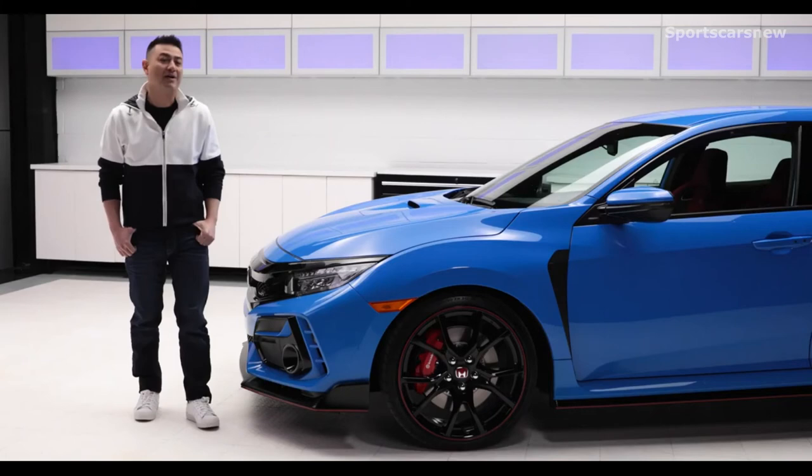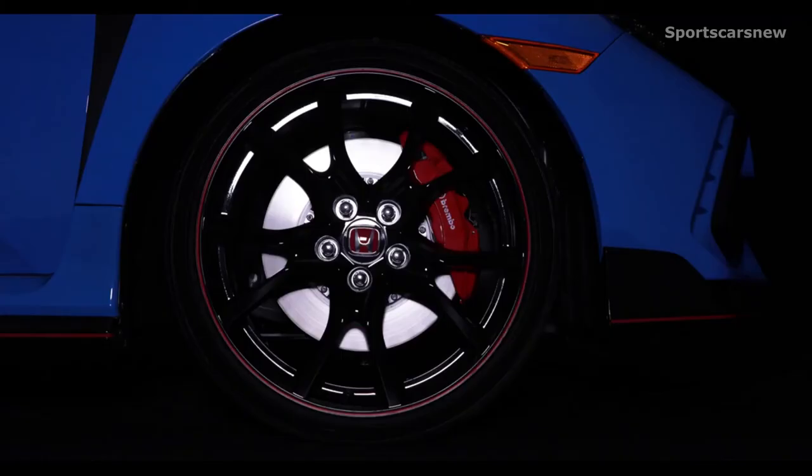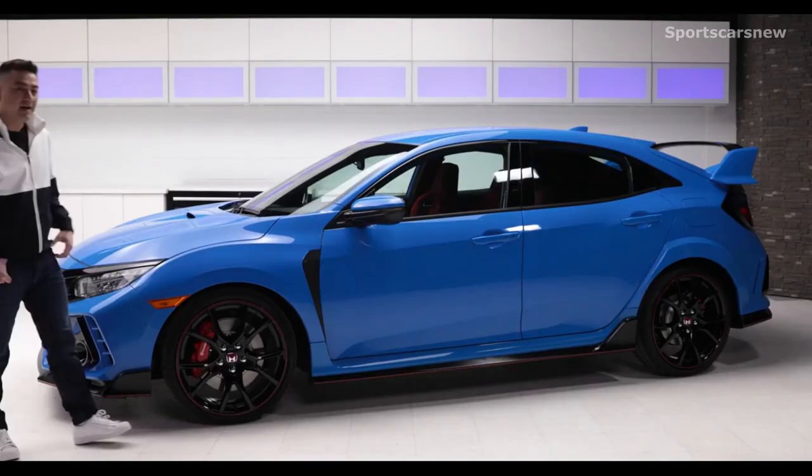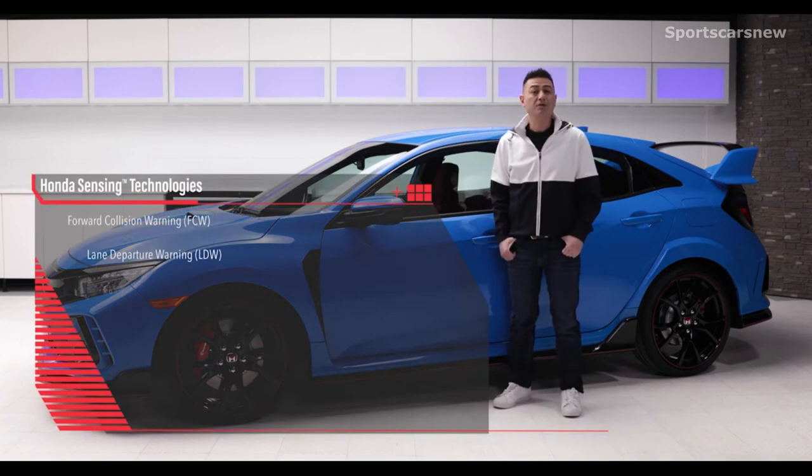The Type R now comes with Honda's newly developed two-piece brake rotors, which when coupled with the updated four-piston Brembo calipers and brake pads are designed to reduce thermal distortion and increase stopping power at higher speeds. The 2020 Type R now comes standard with the Honda Sensing suite of advanced safety features, which includes forward collision warning, lane departure warning, road departure mitigation, collision mitigation braking system, adaptive cruise control, and lane keeping assist system.